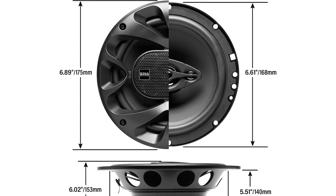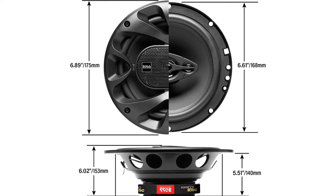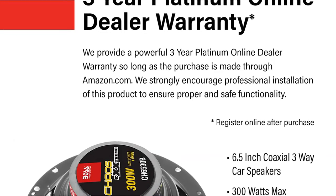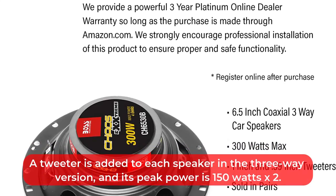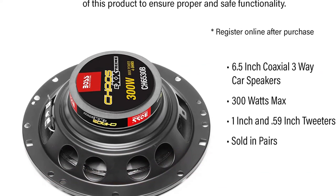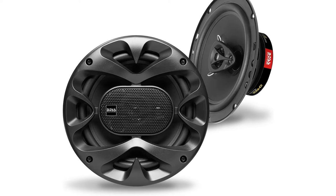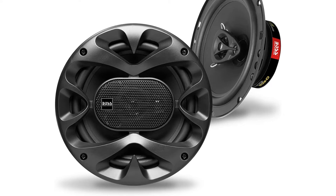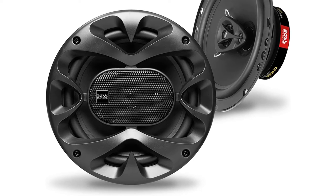Similar to the 5.25-inch units, the 6.5-inch 2-way speakers have a peak power of 125 watts x2 for 250 watts. Shallow mount speakers require 1.8 inches of mounting depth compared to 2.1 inches for standard 2-way speakers. A tweeter is added to each speaker in the 3-way version, and its peak power is 150 watts x2. The component set also includes two 6.5-inch speakers, two tweeters, two crossovers, and grills, with a peak power of 112.5 watts x2. The Boss Audio speakers come with a 3-year Platinum Online Dealer warranty when purchased from Amazon.